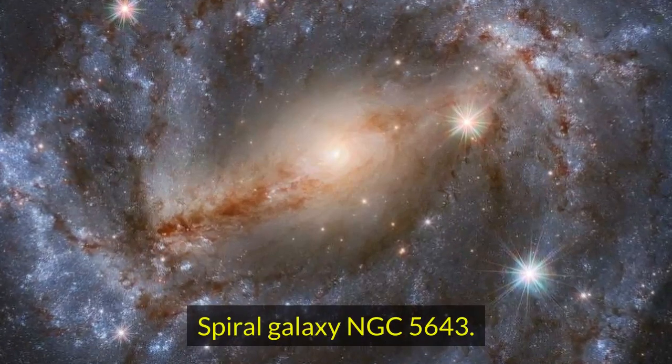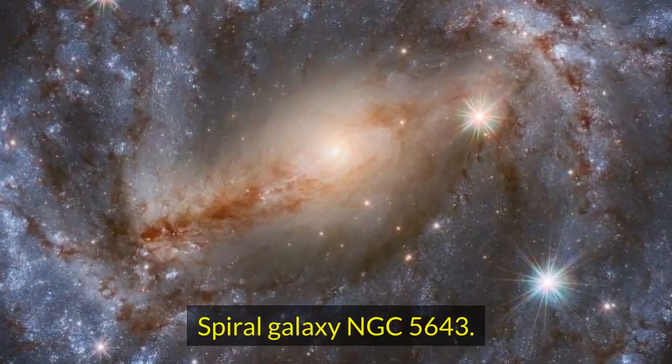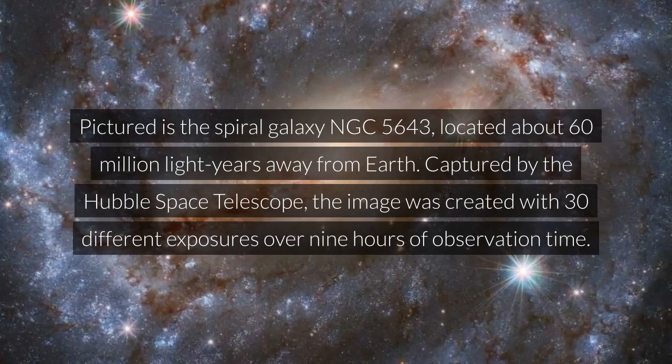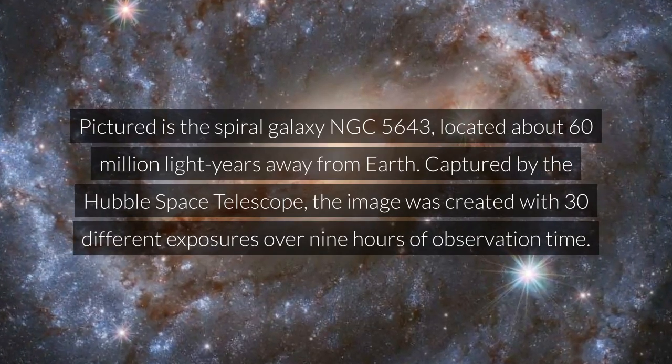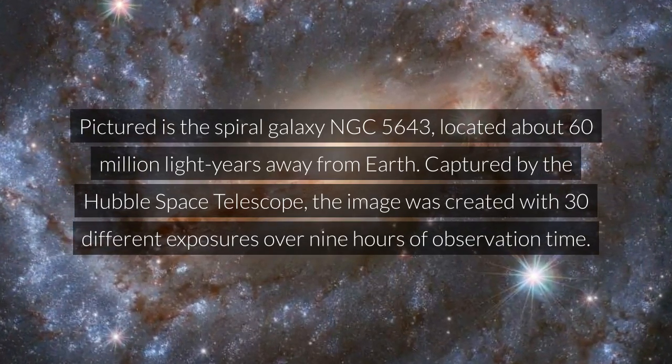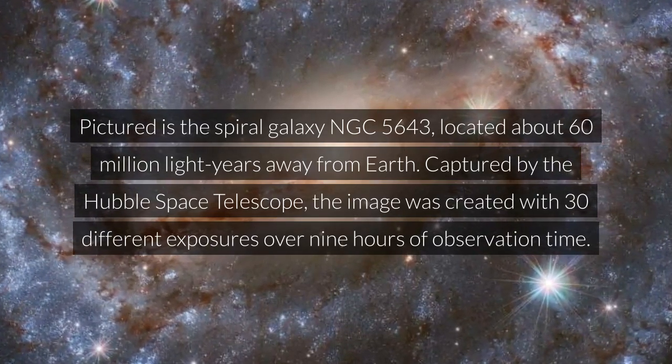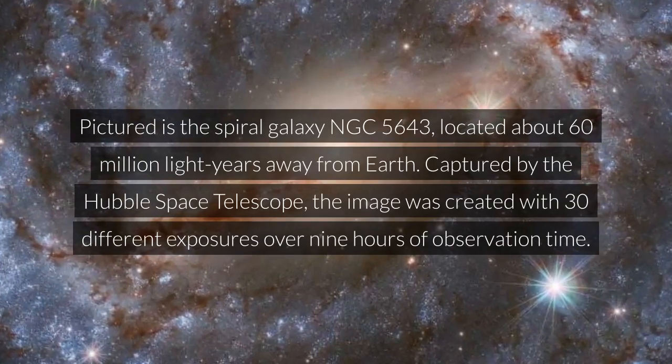Spiral Galaxy NGC 5643. Pictured is the spiral galaxy NGC 5643, located about 60 million light-years away from Earth. Captured by the Hubble Space Telescope, the image was created with 30 different exposures over 9 hours of observation time.